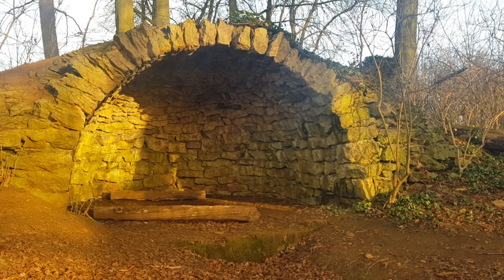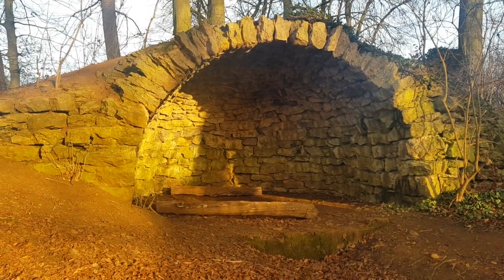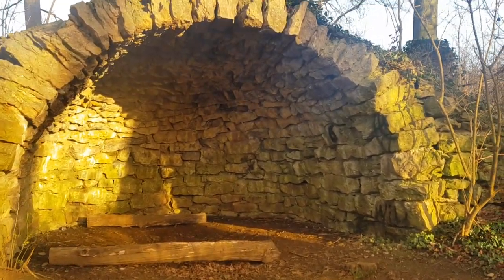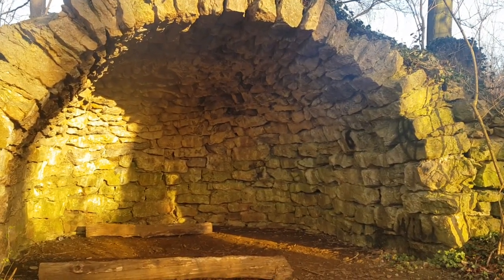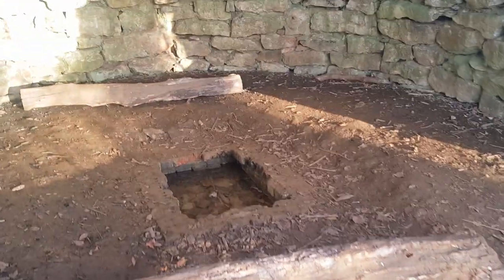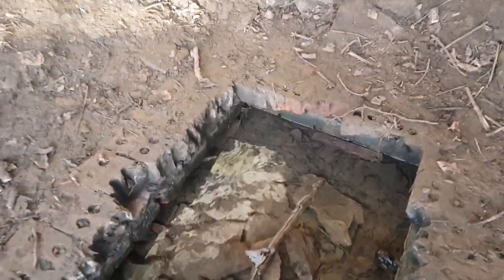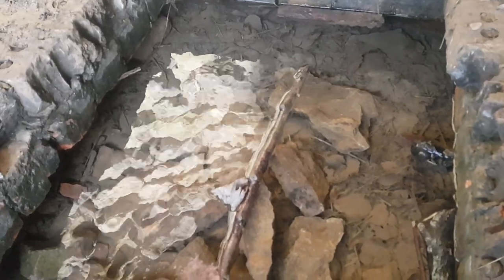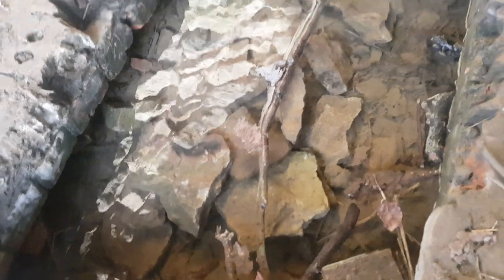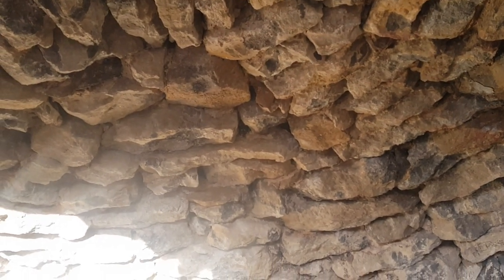What an interesting little find. Have a look at how clear this water is as well. What a lovely little grotto, just literally abandoned in the middle of some fields. A lot of woodland in the middle of these fields.